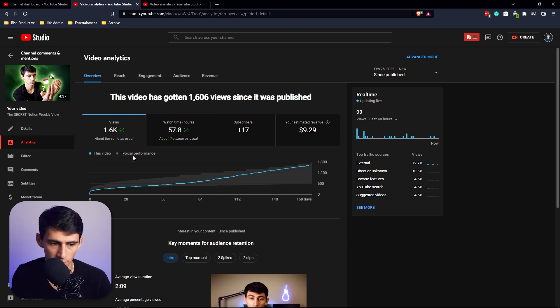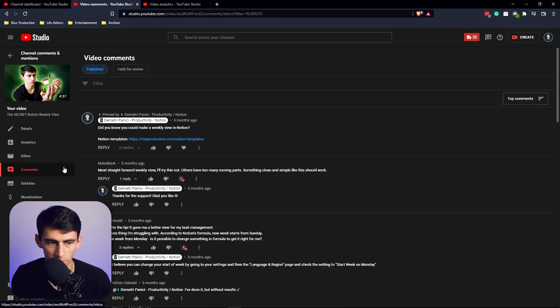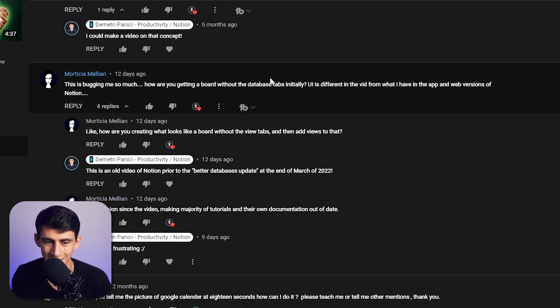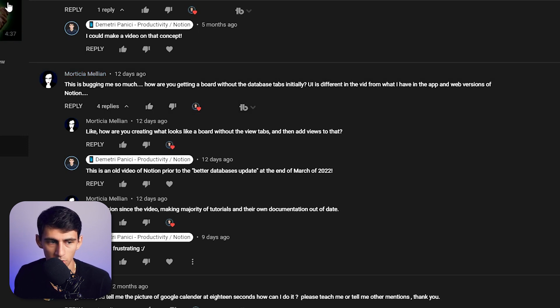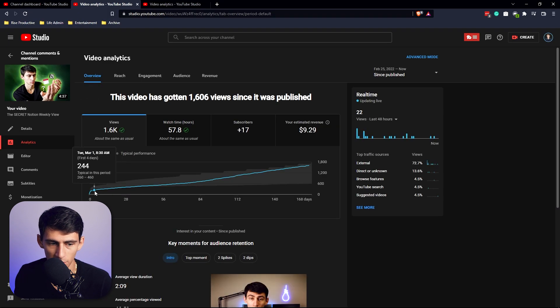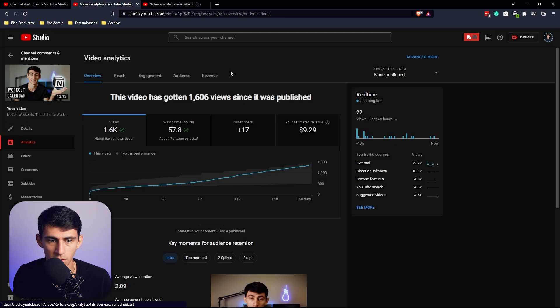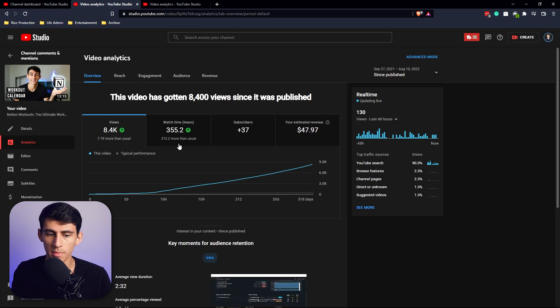First and foremost, this video is ranking in Google Search and most likely will be for a while. The comment says: 'This is bugging me so much — how are you getting a board without the database tabs? The UI is different in this vid from what I have in the app.' Around the time this video came out, I believe it was in March, the Better Databases update came very shortly after. So essentially everything I've made before April of 2022 is going to have a completely different look in Notion.